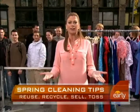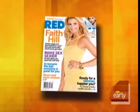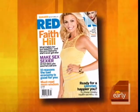For what to do with everything in our closet for spring cleaning, we've got Melanie Mararino, Deputy Executive Editor of Red Book Magazine.